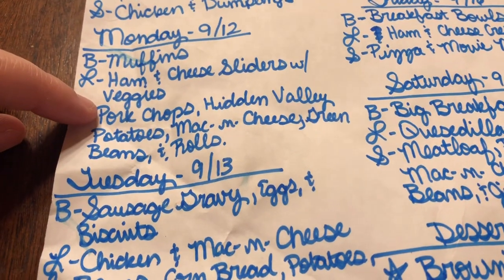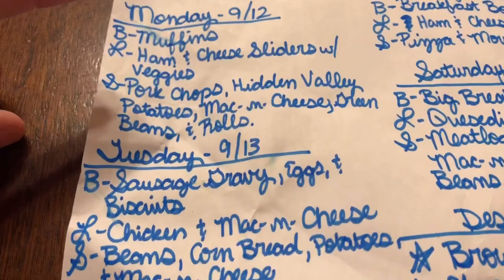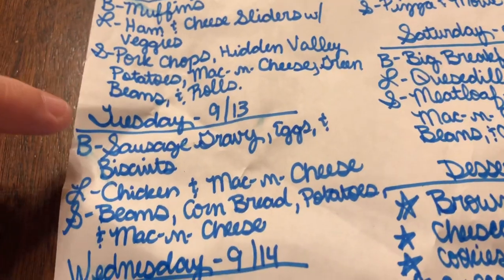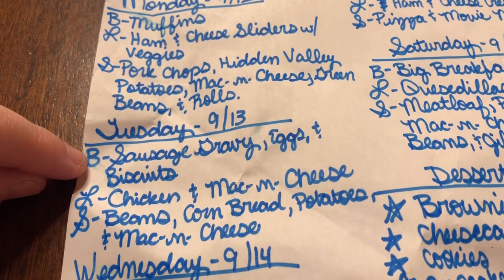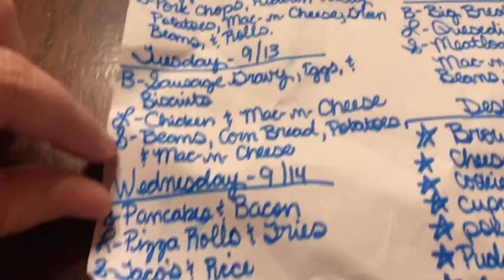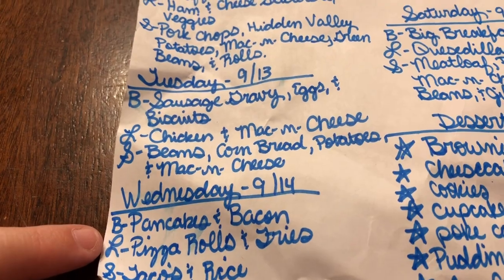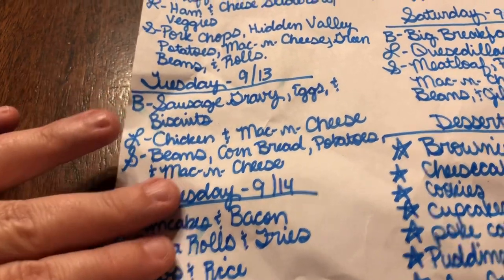I'm going to get my pork chops from my local grocery store because they were really expensive at Aldi and Walmart — my local Piggly Wiggly has the best meat prices and best meat in town. Tuesday: breakfast is sausage gravy, eggs, and biscuits; lunch is chicken and mac and cheese; supper is beans, cornbread, potatoes, and mac and cheese. Wednesday: breakfast is pancakes and bacon; lunch is pizza rolls and fries; supper is tacos and rice.